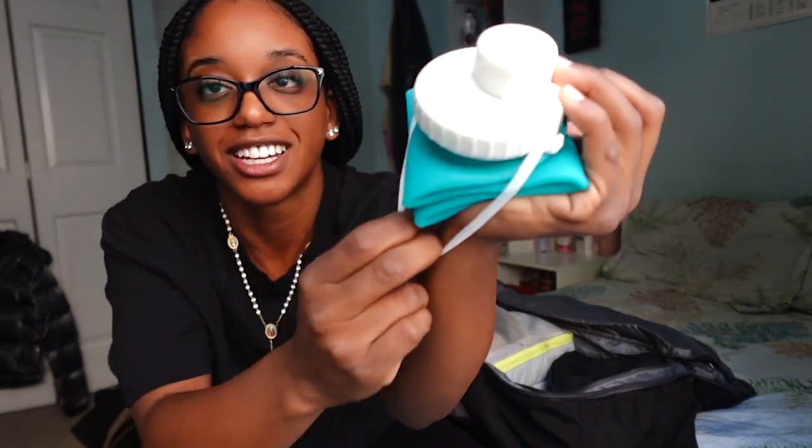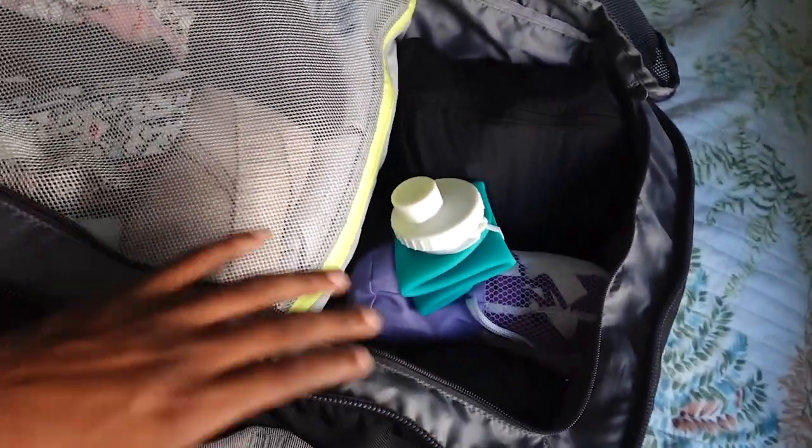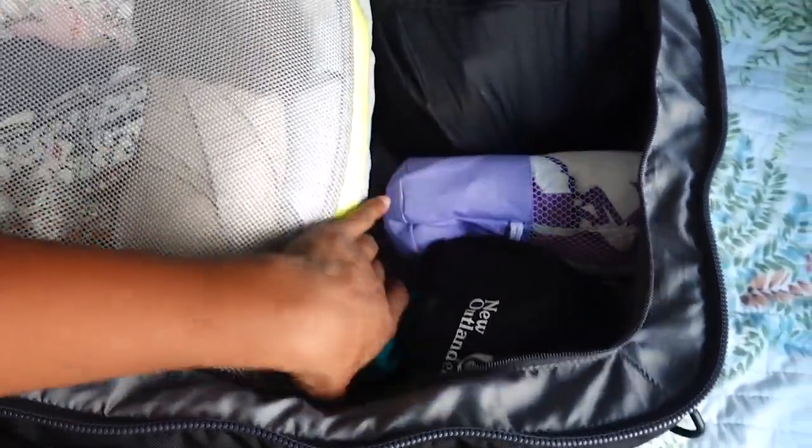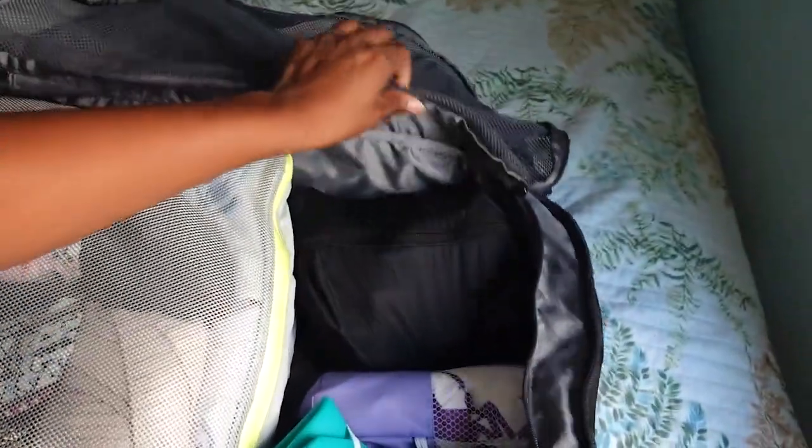Check this out — this is a foldable water bottle from Amazon. It's very lightweight and easy to bring. You just get all the air out, close it, and it has little straps on the side. So in the main compartment: all my clothes, toiletries, the mini bag, towel, foldable bottle — and I still have so much room in here.